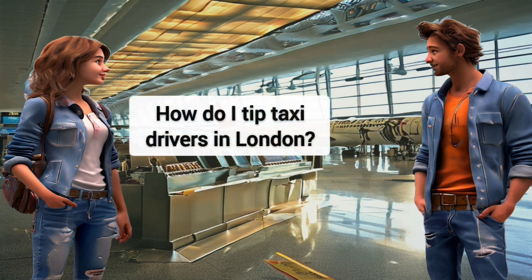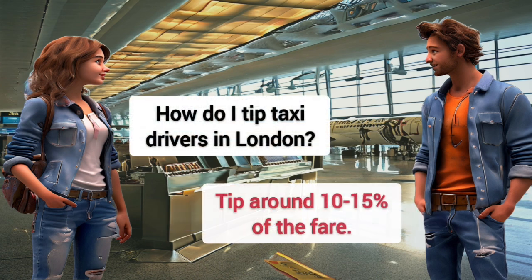How do I tip taxi drivers in London? Tip around 10 to 15% of the fare.